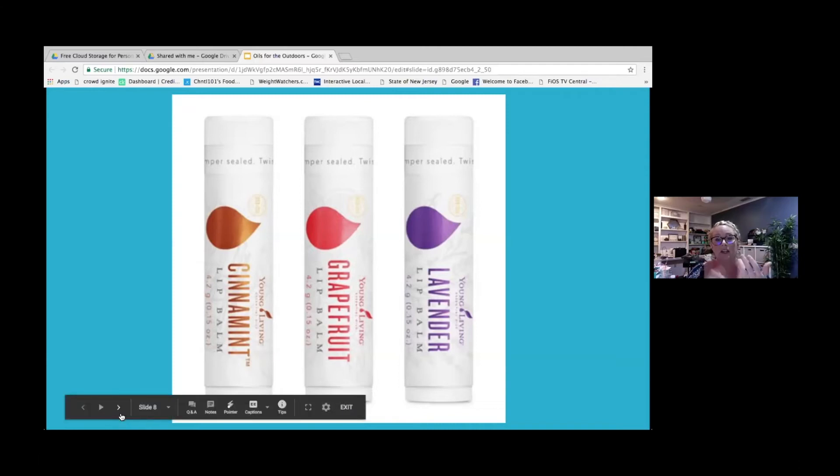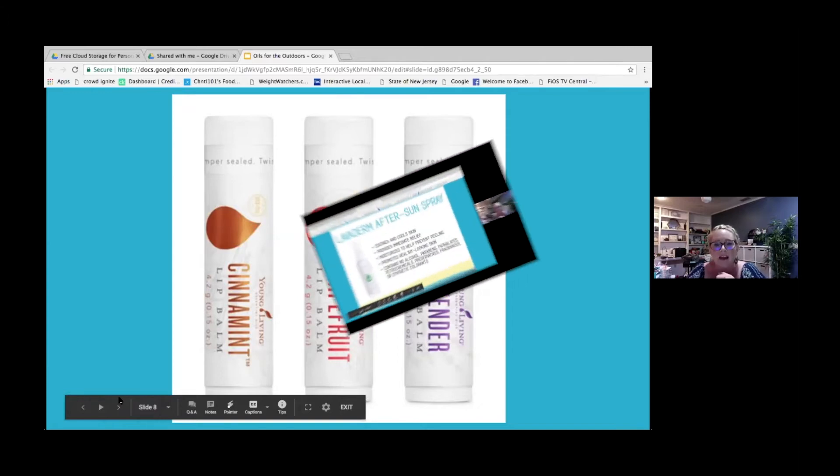The lip balms also have wolfberry seed and antioxidants. They help seal in moisture and prevent dehydration, so you have nice smooth lips that don't look dried out, especially coming off winter months.